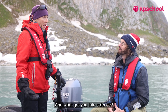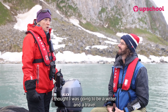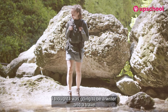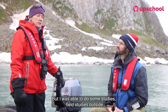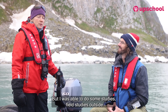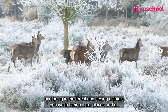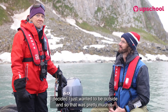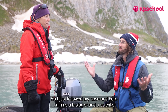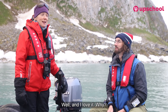What got you into science? I didn't pick it in particular — I thought I was going to be a writer, maybe a travel writer or researching different cultures. But I was able to do some field studies outside, being in the forest and seeing animals behave in their natural places, and I decided I just wanted to be outside. So I followed my nose, and here I am as a biologist and a scientist working outdoors.